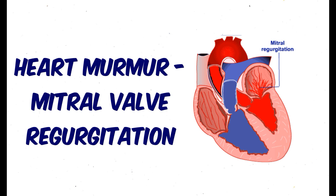Mitral regurgitation. The characteristic auscultatory finding of mitral regurgitation is a holosystolic murmur of constant intensity, which is heard best at the cardiac apex. This murmur is high-pitched and blowing in character.